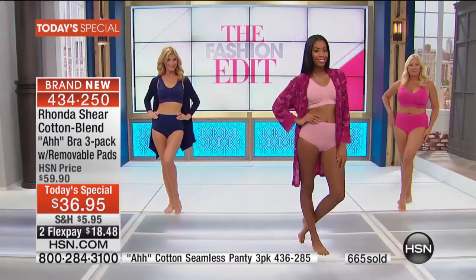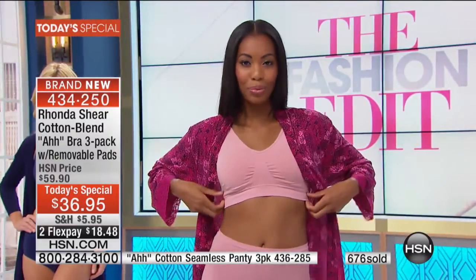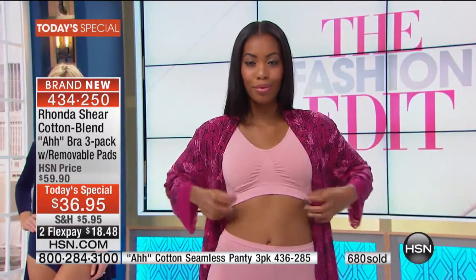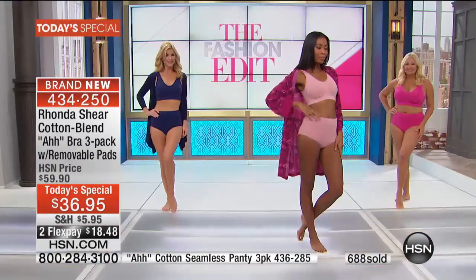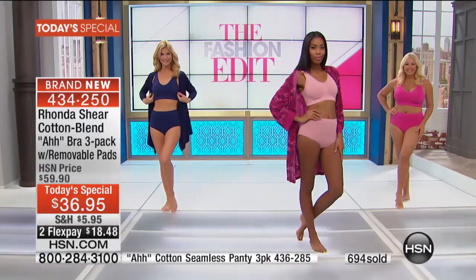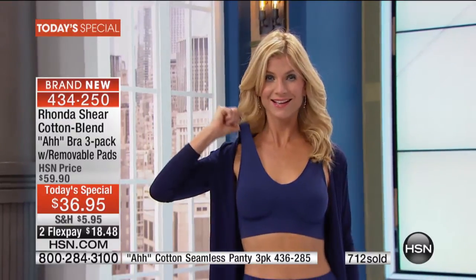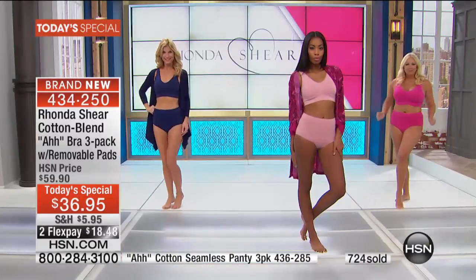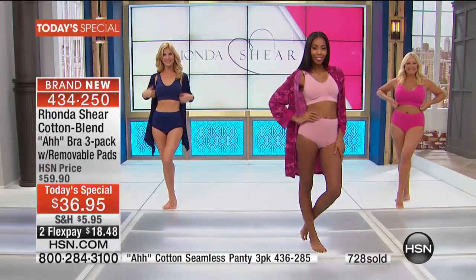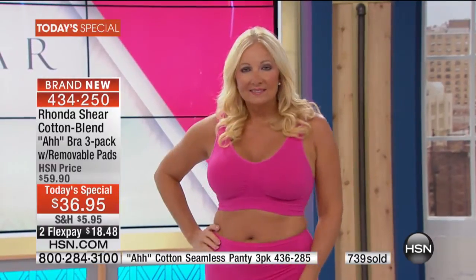Almost everybody gets in on this bra. What's amazing is that extended sizes are available at the same price. For three cotton abras for the very first time at a price even close to this — you would not find this. The only color choice is by collection — you can get all four collections if you want. This would be your time to stock up. We're talking fall fashions — beautiful tops, beautiful jeans — but you need the right foundation underneath.